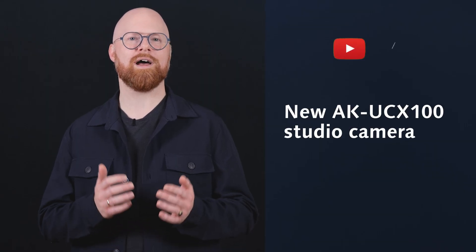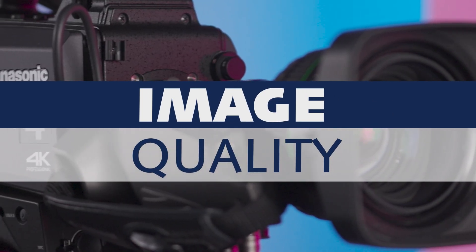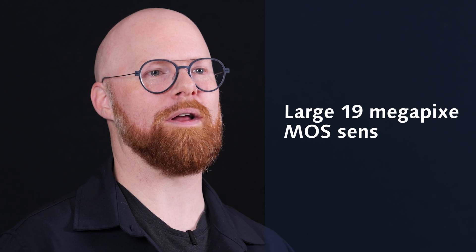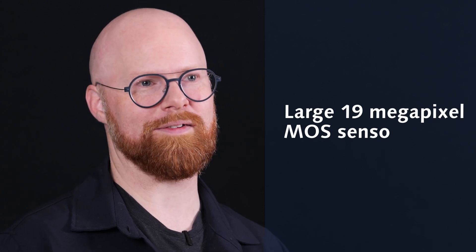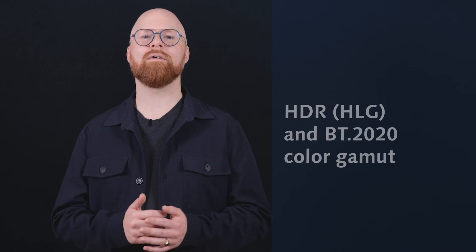Let's start with the picture quality. The UCX100 delivers stunning 4K and HD resolution, powered by a large 19 megapixel MOS sensor with HDR and BT.2020 color gamut, capturing every moment with exceptional dynamic range and vivid detail.